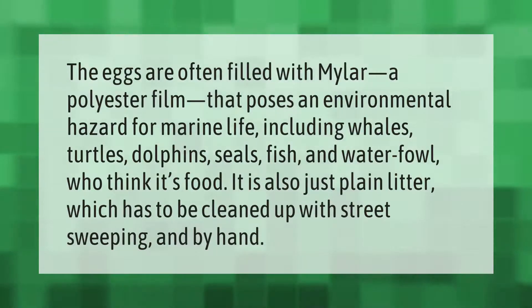The eggs are often filled with mylar, a polyester film that poses an environmental hazard for marine life, including whales, turtles, dolphins, seals, fish, and waterfowl, who think it's food. It is also just plain litter, which has to be cleaned up with street sweeping and by hand.